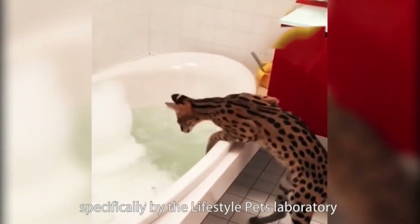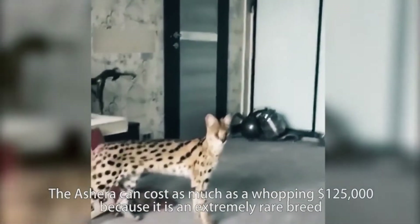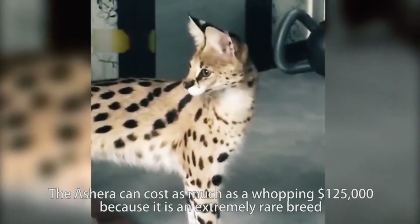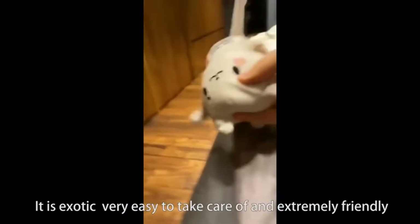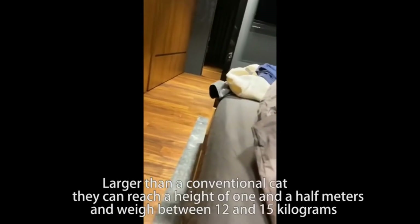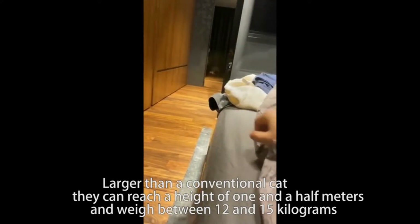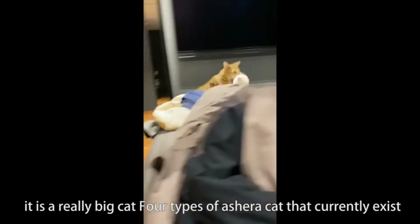specifically by the Lifestyle Pets Laboratory. The Ashera can cost as much as a whopping $125,000 because it is an extremely rare breed. It is exotic, very easy to take care of, and extremely friendly. Larger than a conventional cat, they can reach a height of 1.5 meters and weigh between 12 and 15 kg.